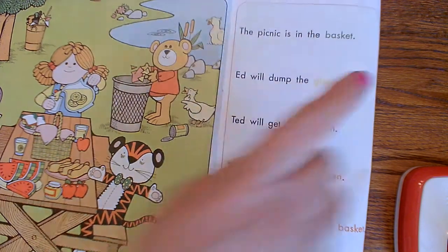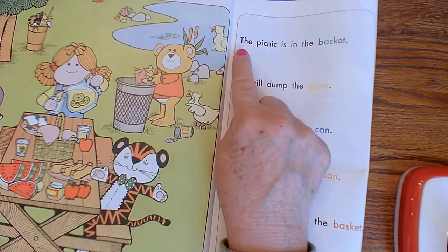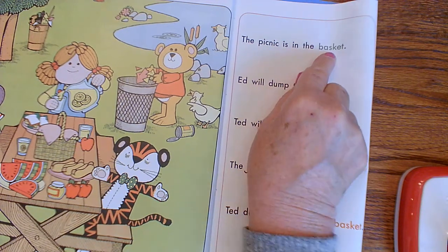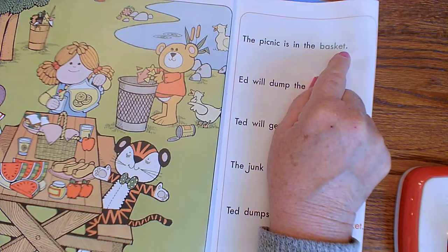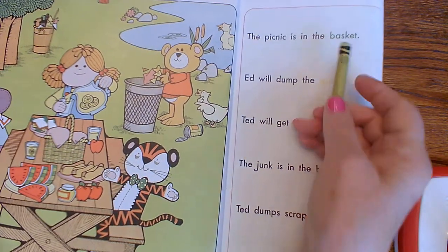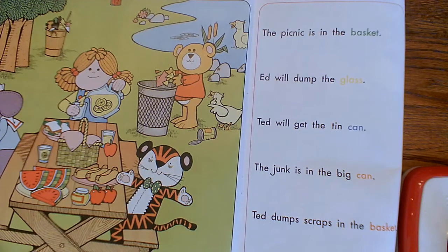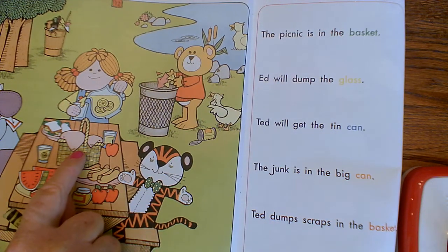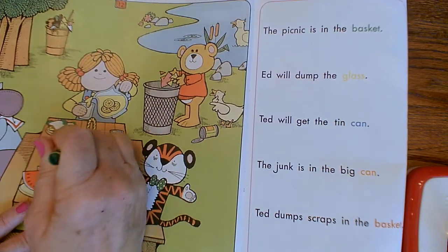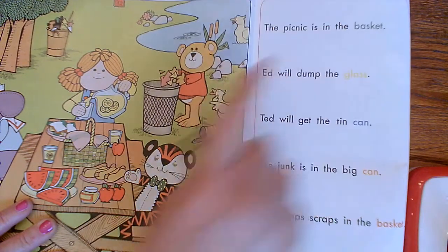So the first one, we need a green crayon. And we're going to read this sentence: The picnic is in a basket. Basket is in the green color, so we're going to get our green crayon and find the picnic that is in the basket. Look at your picture. Did you find it right here? I want you to circle that picnic basket with your green crayon, because we're matching the green to the green word.